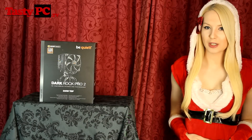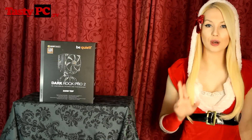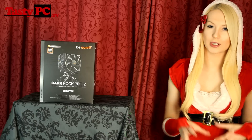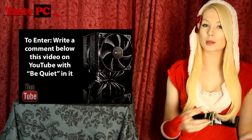Starting with the prize from Be Quiet, it's the Dark Rock Pro 2 CPU cooler. I am going to be doing a full review on this cooler, but as you'll know if you follow me on Facebook, this morning I did manage to break one of my camera lenses, so I do have to go out and get another lens before I can do any kind of unboxing shots. I do really love this cooler — I've used it in quite a few of my rigs.